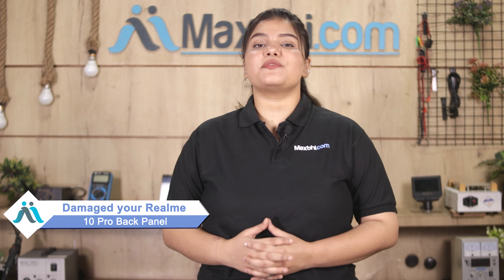Hi friends, this is Lucky from MaxP.com. Friends, if you have the back panel of Realme 10 Pro damaged and are worried about the high repair cost of your smartphone,